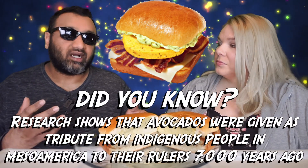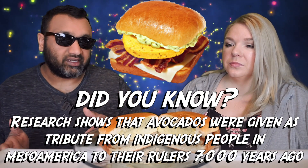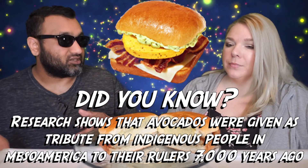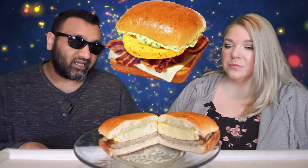Now when we were in New Mexico, all the restaurants when you order, they ask you: do you want green or red? I was always more of a green person. How about you? I was a red person. So to me, this is right up my alley. Hopefully it's good.